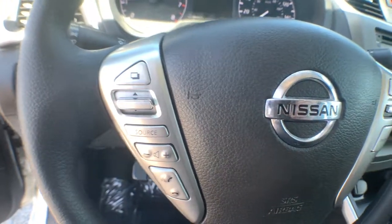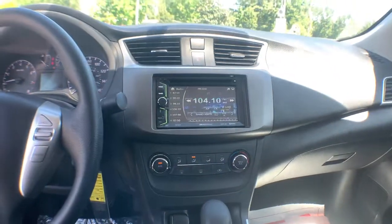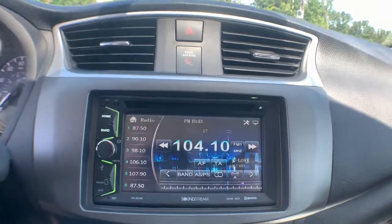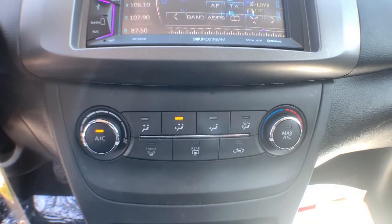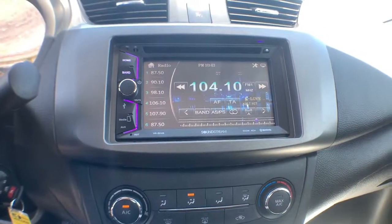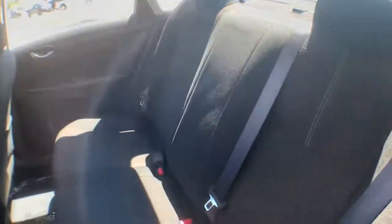These are just some of the great options this vehicle comes with: keyless entry, steering wheel audio controls, Bluetooth connection, stability control, intermittent wipers, traction control, pass-through rear seat, passenger vanity mirror, temporary spare tire, and variable speed intermittent wipers. Drive smart, drive well.